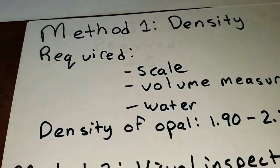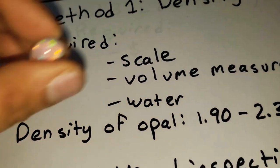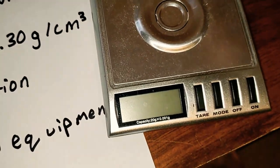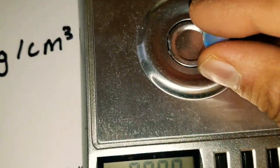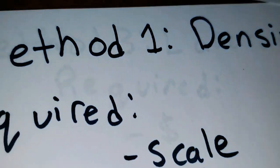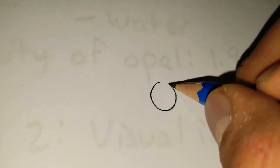So the first test I want to go over is density. This method is very, very limited in that it only works with large stones unless you have very precise equipment. What this entails is taking a scale, such as this one right over here, and you want to weigh the opal in grams or in carats, and then convert it to grams. We'll weigh this opal here — it gives us a weight of 3.62 carats, which is approximately 0.6 grams.